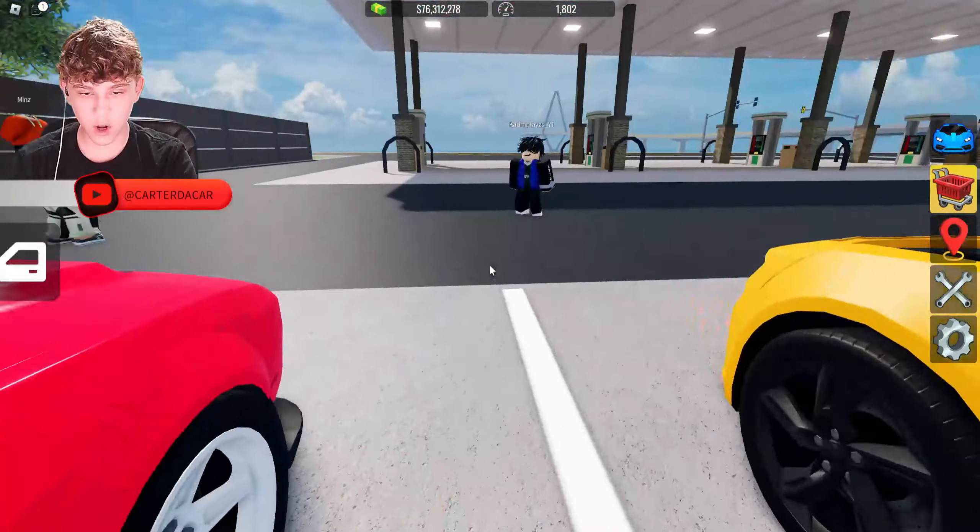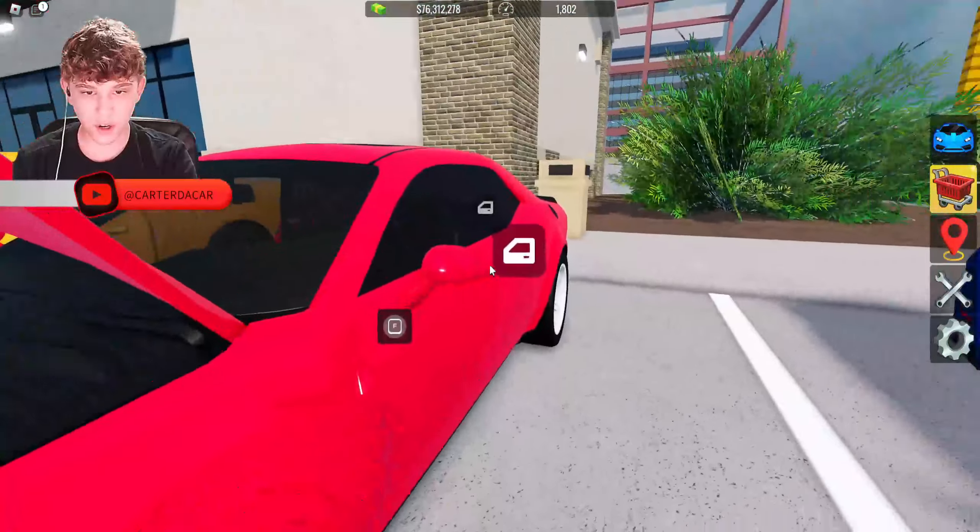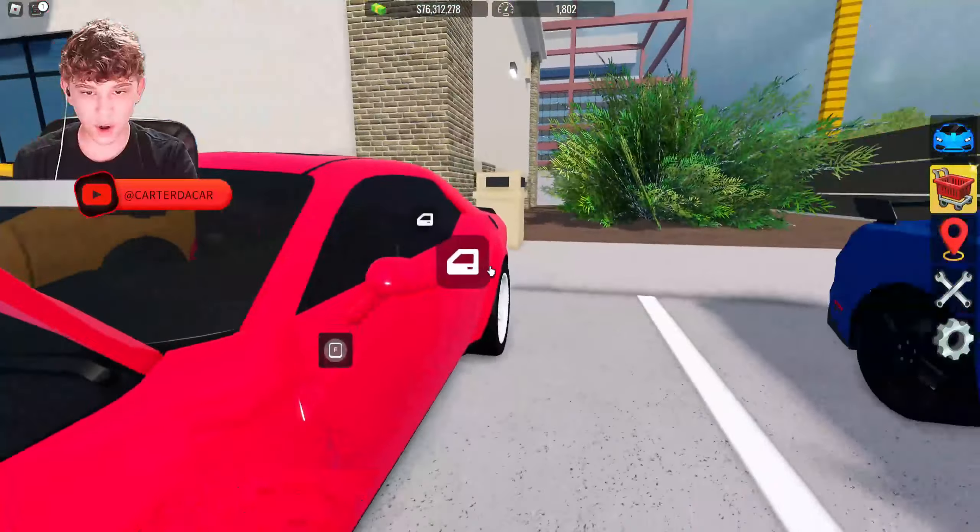We're going to start off with models. Let's go ahead and open everything up. Looks like the Camaro has opening doors and an opening engine. The Dodge should have opening doors, opening engine, and opening trunk. And the Mustang has opening doors and an engine.